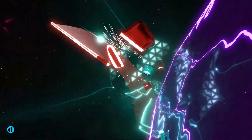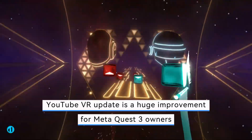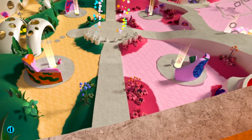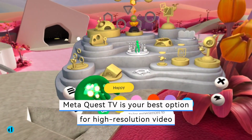If you enjoy 360 or 3D videos, the recent YouTube VR update is a huge improvement for MetaQuest 3 owners. If you have a Quest 2 or Quest Pro, MetaQuest TV is your best option for high-resolution video.